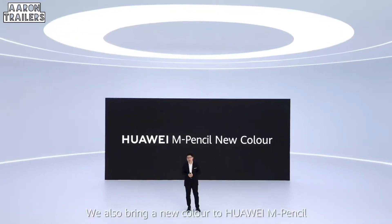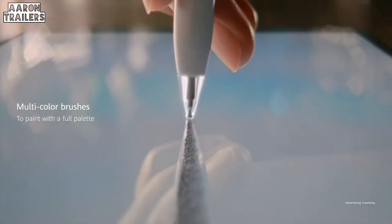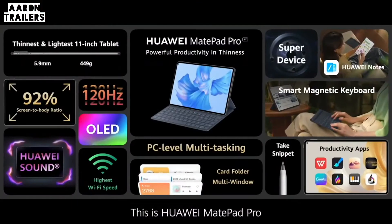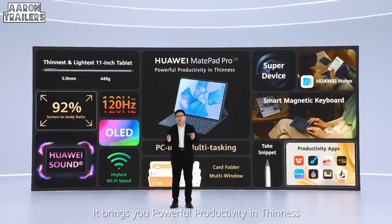And the Huawei M Pencil in a new color. This is the Huawei MatePad Pro — bringing you powerful productivity in thinness.